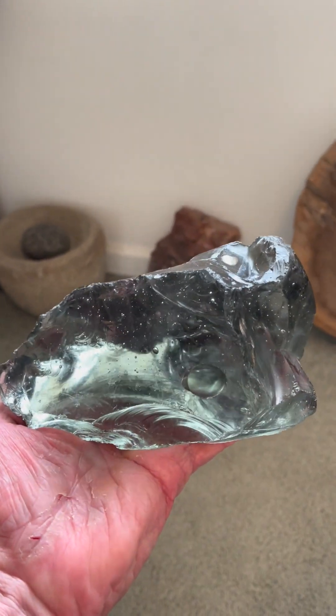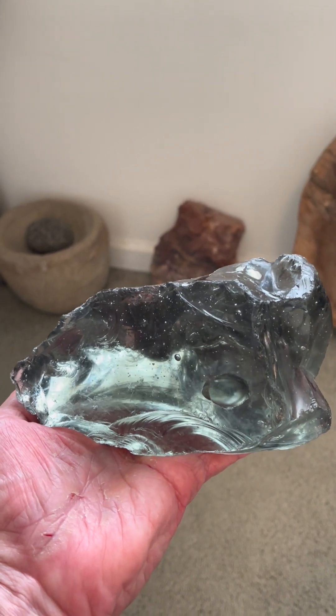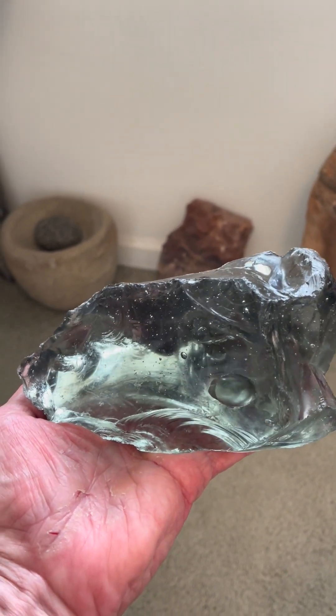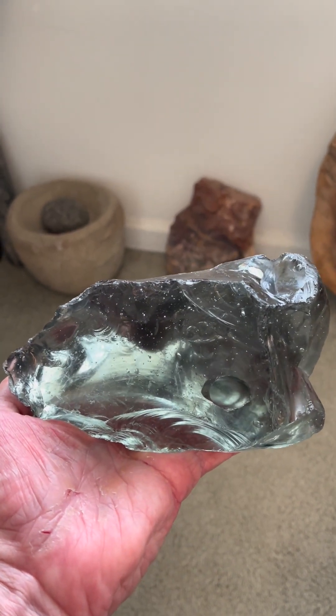This is a baby mammoth with its little baby trunk to the lower right, its exaggerated eye — which is the hole there in the glass — and its hair tuft above its head. Outstanding representation there of a baby mammoth.